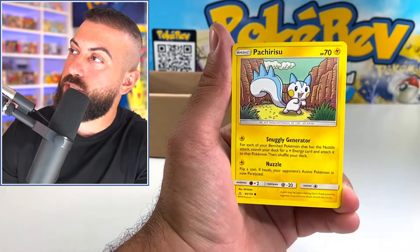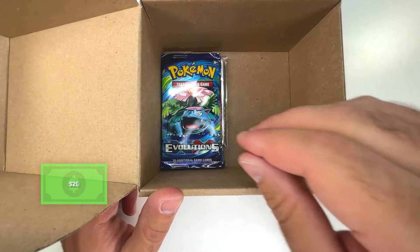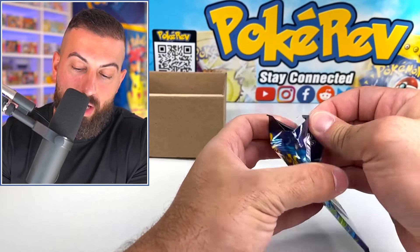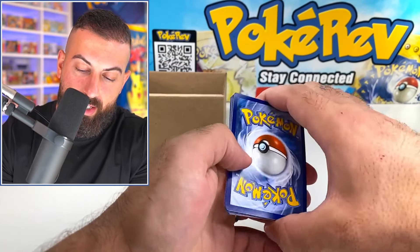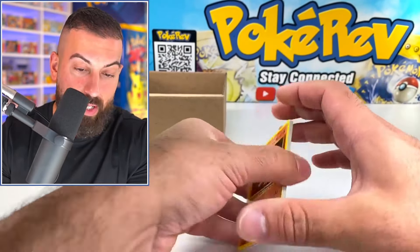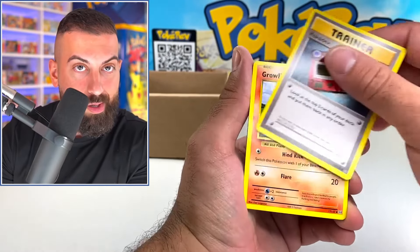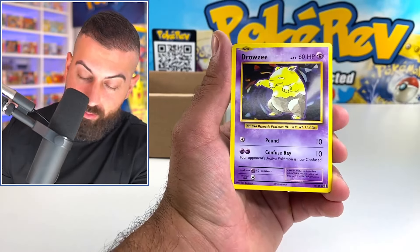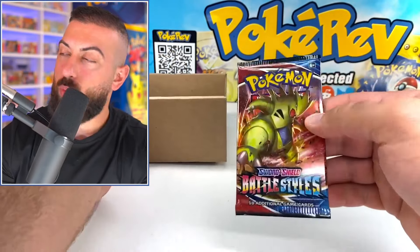Let's get back to our pulling spree — come on! Electabuzz, Chatot, Sandshrew. Next up is Evolutions — dude, we're closing in on almost $300 in packs! This is a really good one to get. Dugong reverse — okay, really? Next we got another Battle Styles.